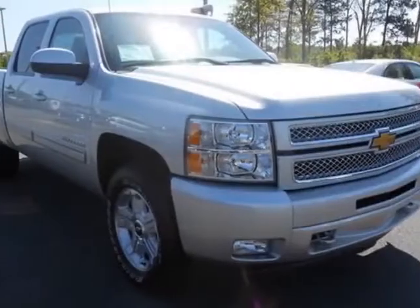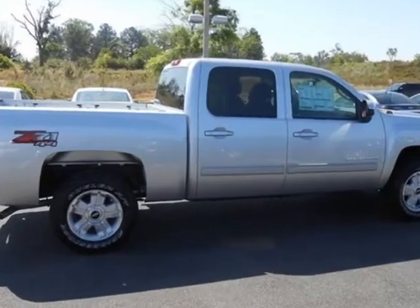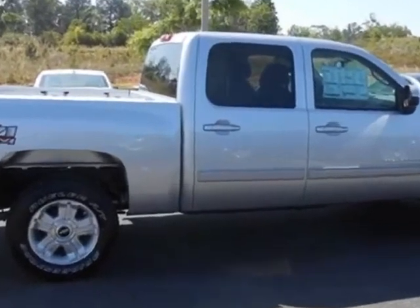Look at this new 2013 Chevrolet Silverado 1500. For your protection, this vehicle has a full factory warranty.